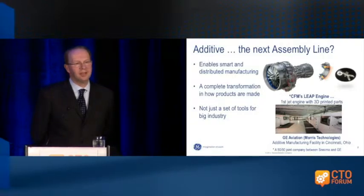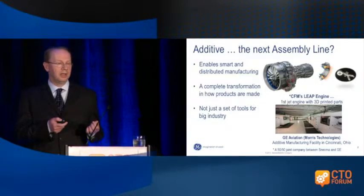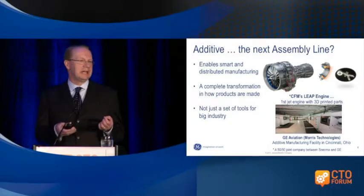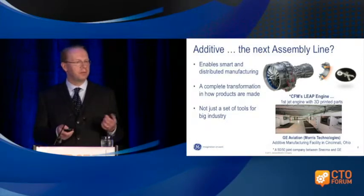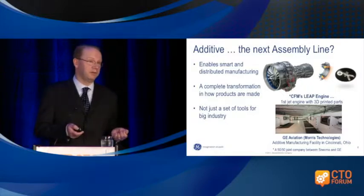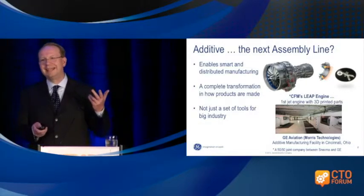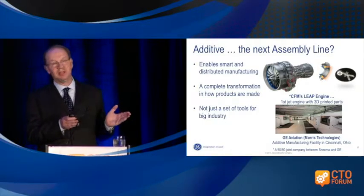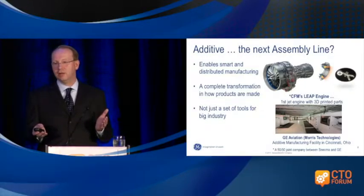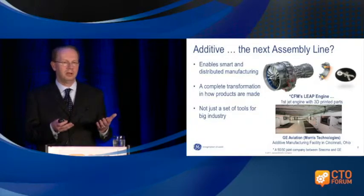Is additive manufacturing the next assembly line? It enables a different kind of manufacturing through a digital thread. You could sit in your living room and design a new part, have it made by a company like Plethora, and have it shipped back to you within a few days. There are a lot of challenges, of course — validation of engineering structural integrity, material costs, and so forth. This is 20-year-old technology that has been used for prototyping, and only now are we getting to the point of using it for making actual products.